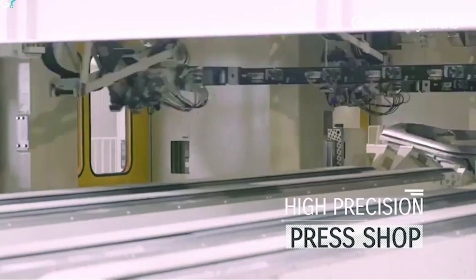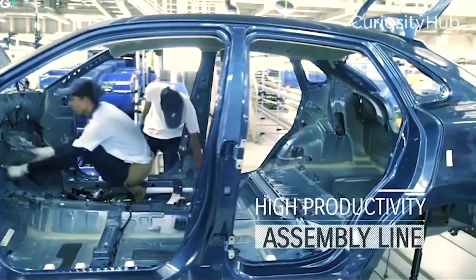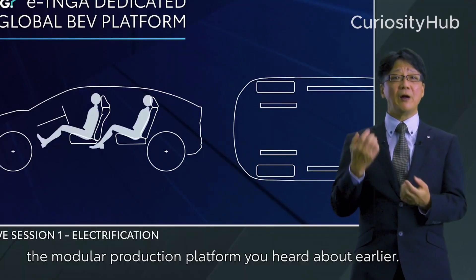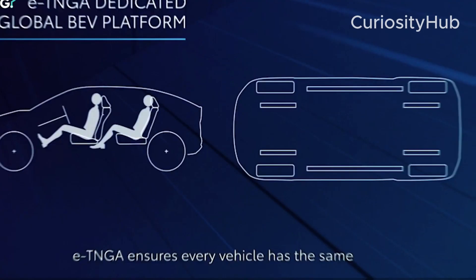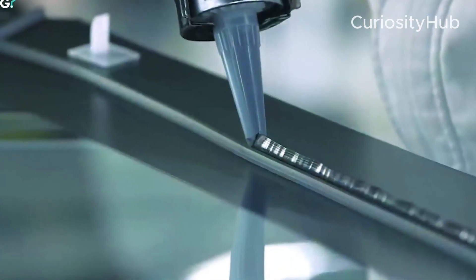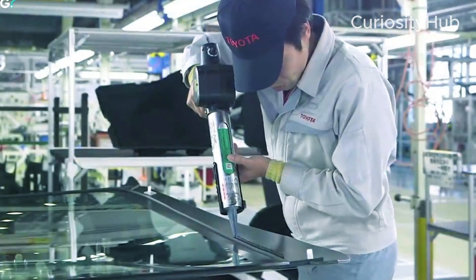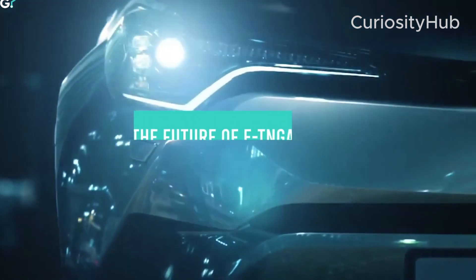Toyota is aiming to produce 600,000 EVs in 2025, tripling its expected output of 190,000 units in 2024. The company intends to sell 1.5 million EVs by 2026 and 3.5 million EVs by 2030, accounting for about one-third of its global sales volume.